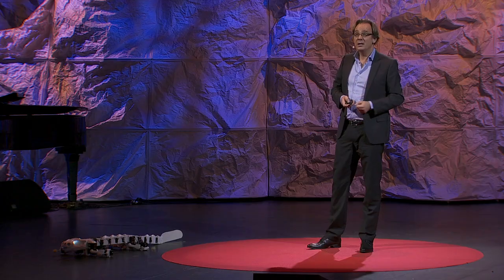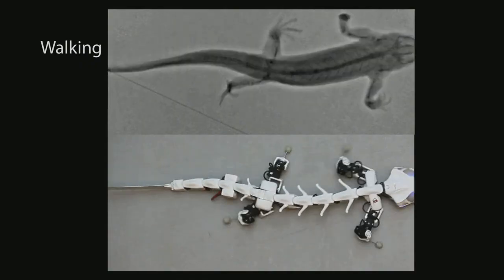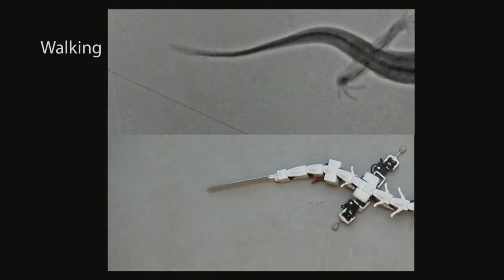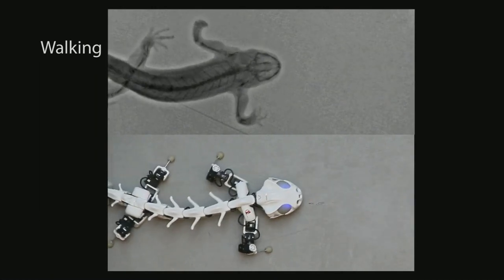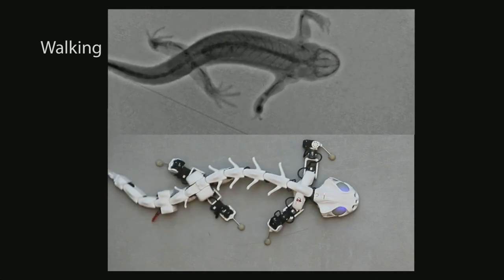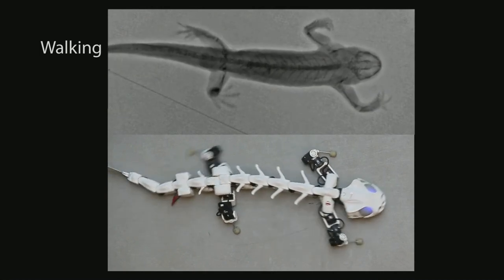Let's look at how closely Plurobot matches the real animal. As you see here, it's almost a direct comparison between the walking of the real animal and Plurobot. We have almost a one-to-one exact replay of the walking gait — if you go backwards and slowly, you see it even better.